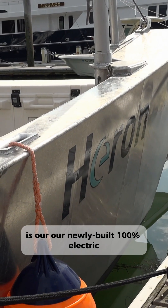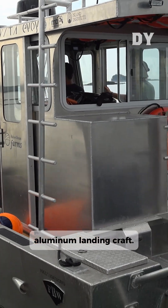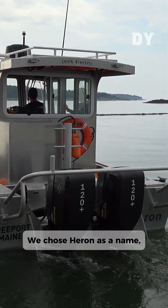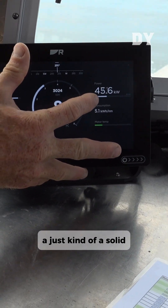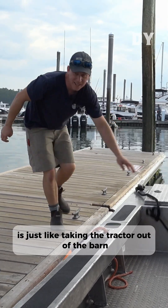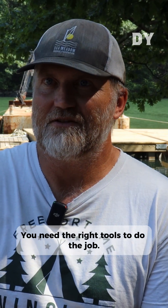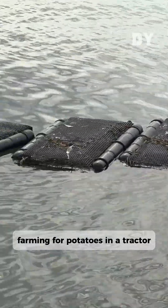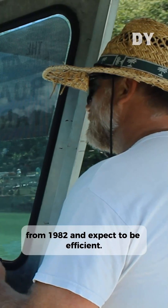Heron is our newly built 100% electric aluminum landing craft. We chose Heron as a name — we felt like it needed something that was just kind of a solid, strong name. Us taking our boat from this pier and driving out is just like taking the tractor out of the barn and heading to the field. You need the right tools to do the job. You can't be out there farming for potatoes in a tractor from 1982 and expect to be efficient.